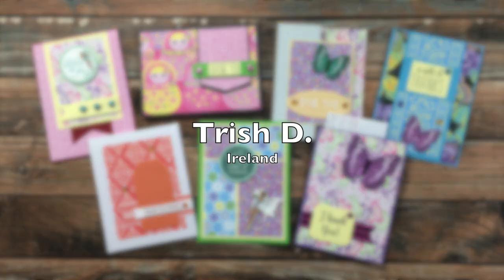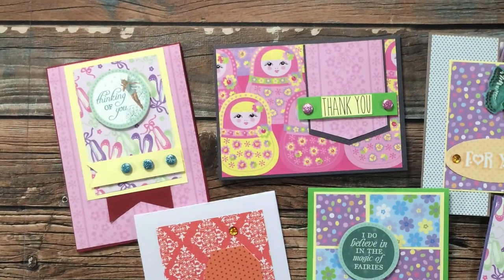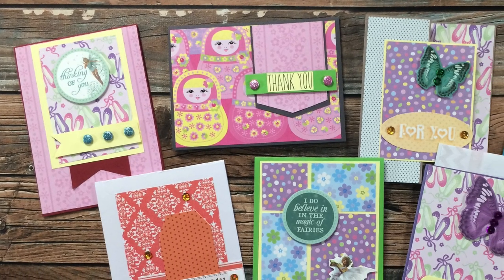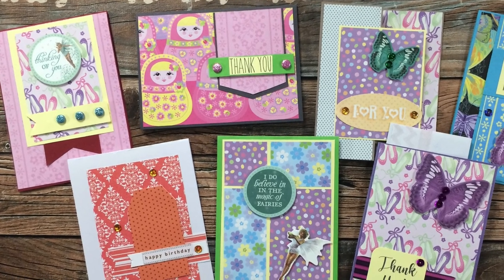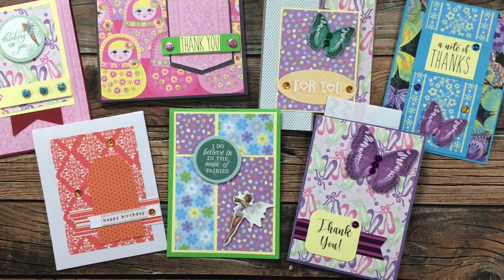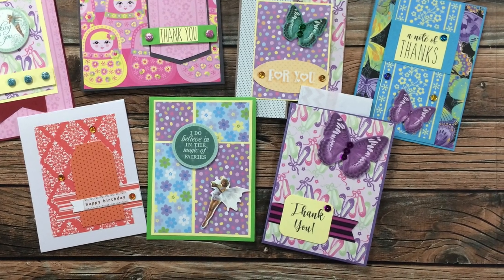My first envelope from Ireland was from Trish D, and she included seven lovely cards. They use various Sheet Load of Cards files from different months and she wrote me a lovely note inside, letting me know that she and her friend craft together online and that she recently introduced her friend to Sheet Load of Cards. My second package from Ireland is from that very friend!